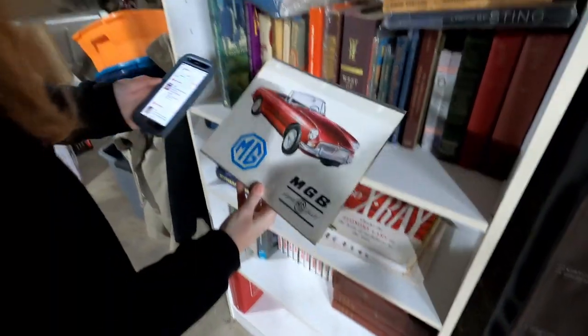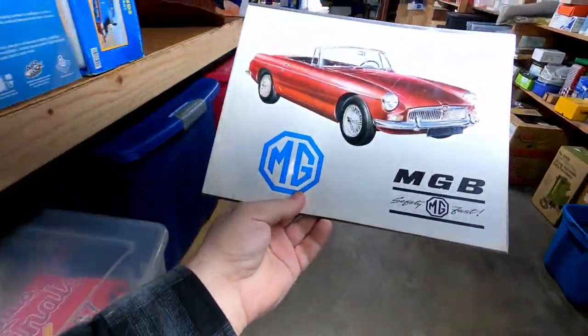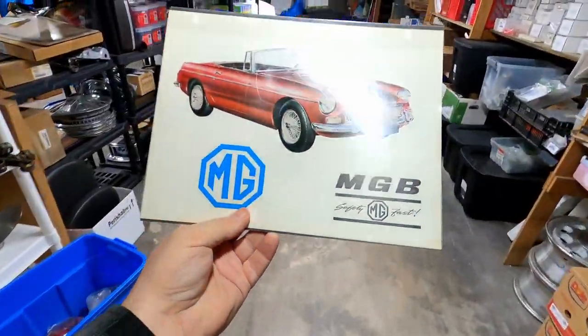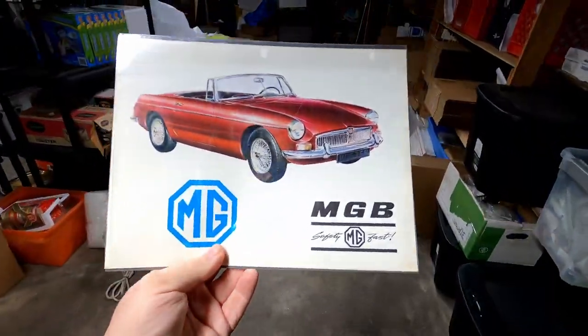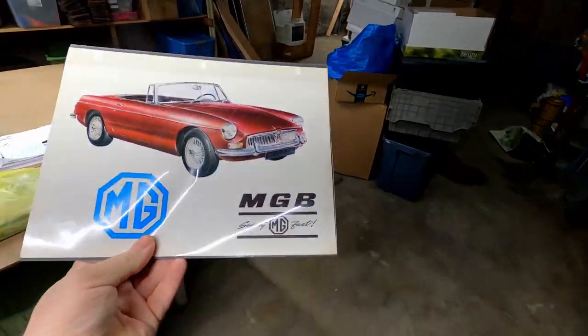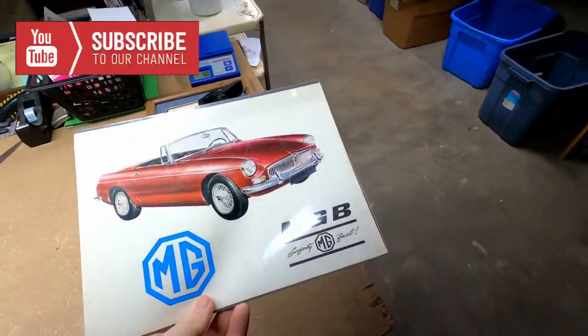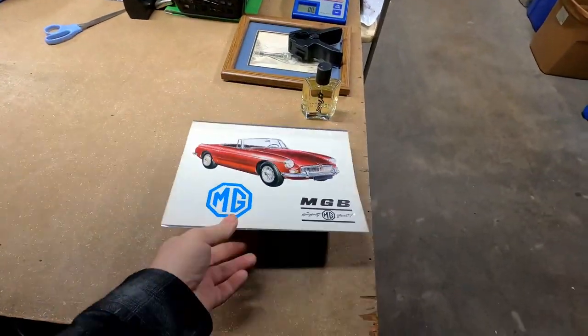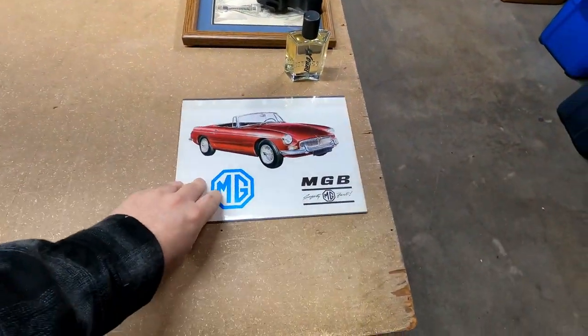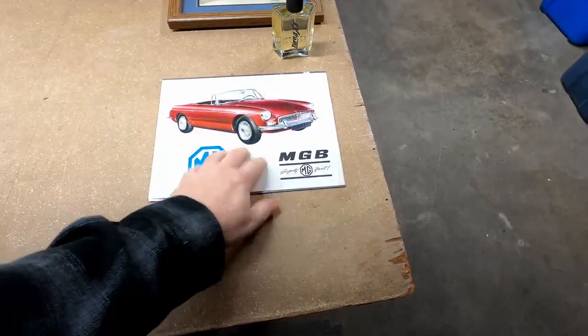How much did it sell for? $18 plus shipping. It's an MGB — they call them the little midget convertibles, they are really neat. We sold it. It sat around for quite a while but I'm finally glad to see it's going to a good home. I think I've had that listed for probably about a year, but it's going home.